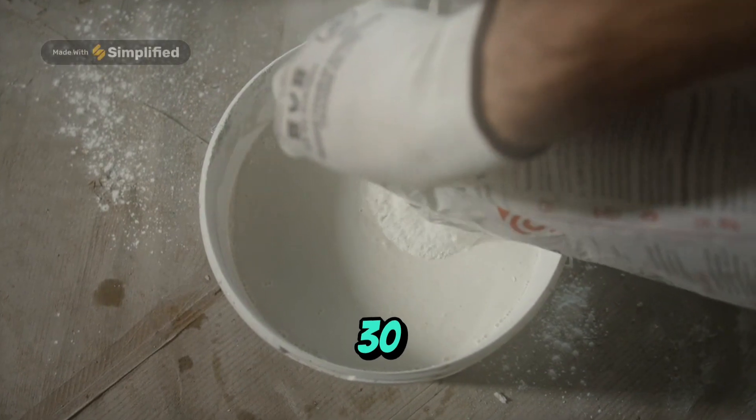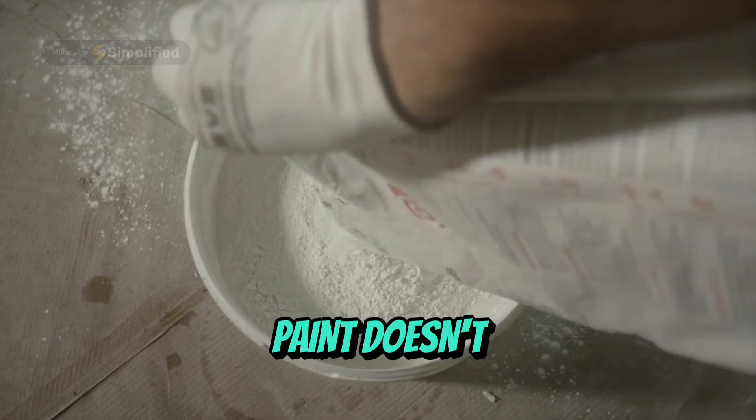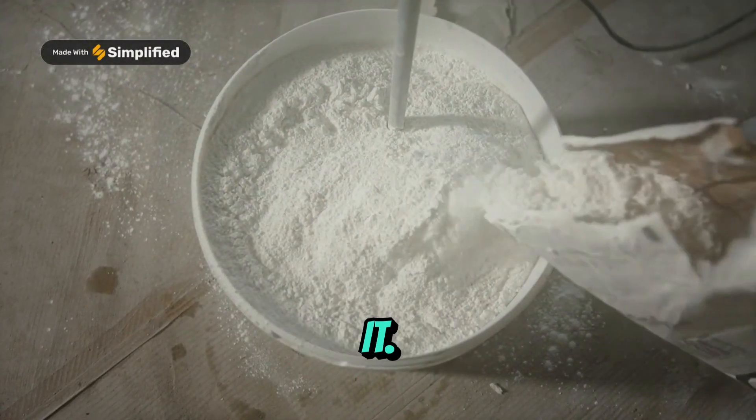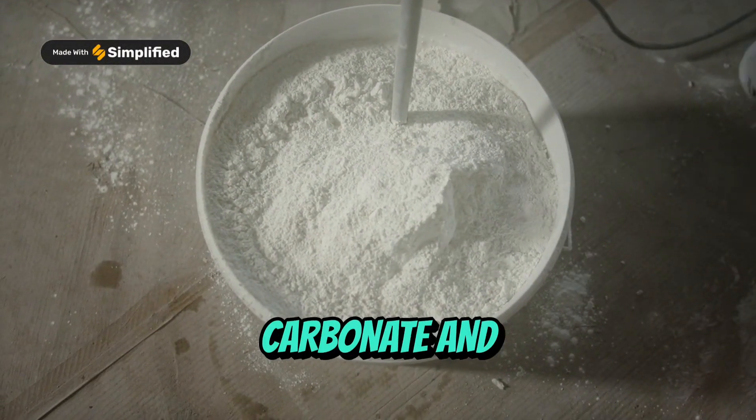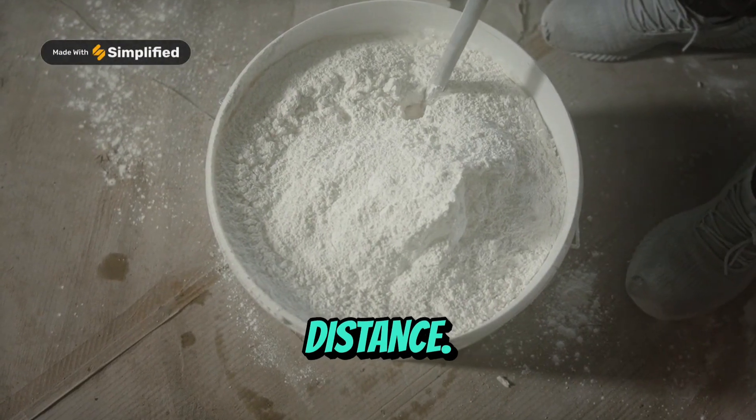Fillers, 30-50%. These fillers add strength and body, ensuring the paint doesn't just coat the road but fortifies it. Calcium Carbonate and Silica work together to provide durability that goes the distance.